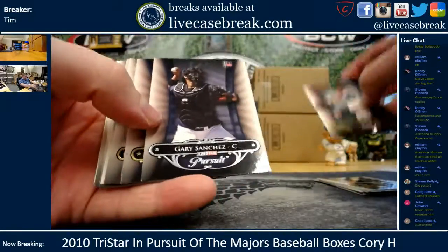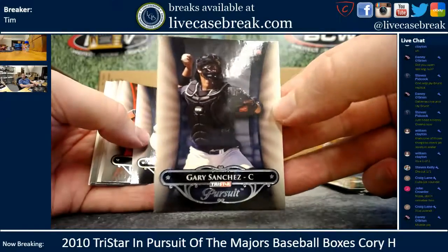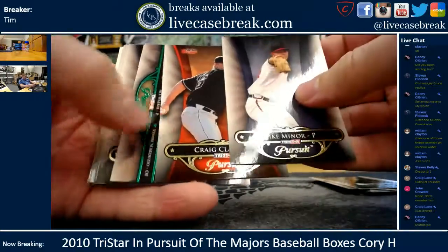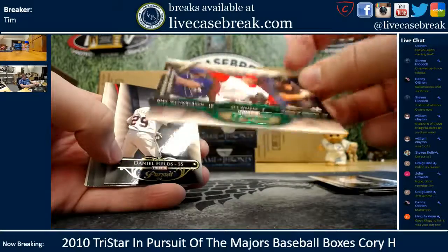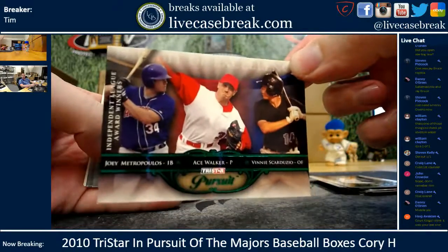Gold Jennings. Ooh, Gary Sanchez — that's one of the bigger names in here. I knew there was somebody who was actually an elite player now. Mike Miner gold, Craig Clark gold. Joey Metropolis, Ace Walker, and Vinny Scarduzio — green, out of 25. All three no longer in the majors, I'm going to go ahead and guess.